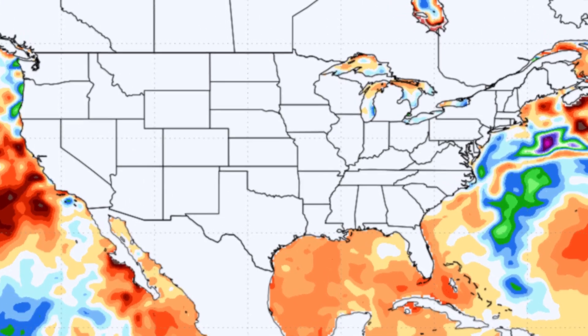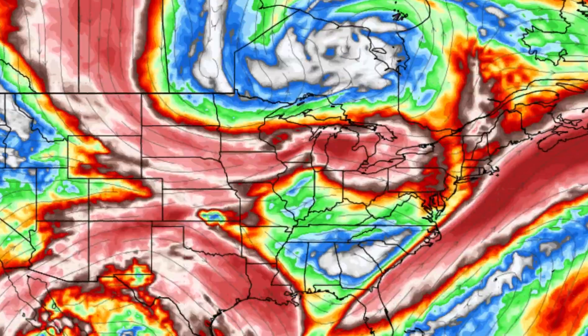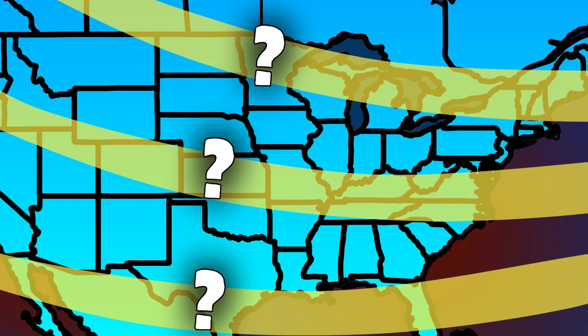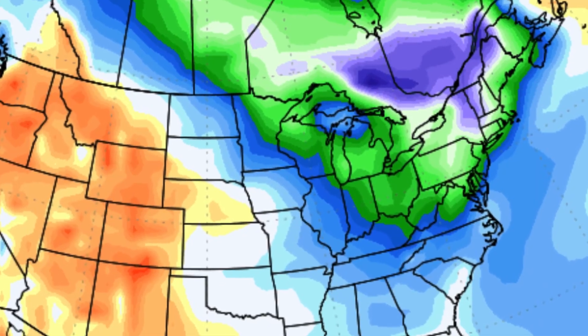ENSO typically impacts the evolution of winter jet streams — the big and important wind patterns making our weather move. The exact position of the jet streams can affect how warm you get, or how cold and snowy it becomes.